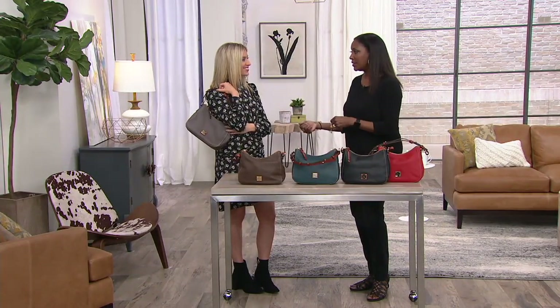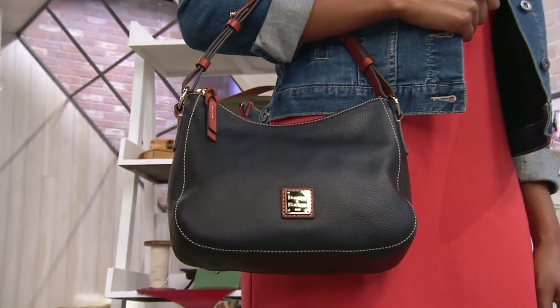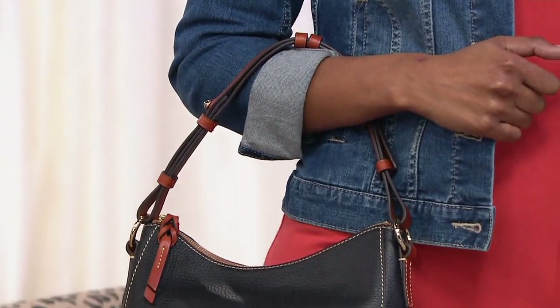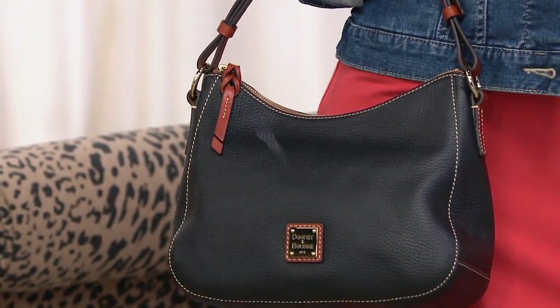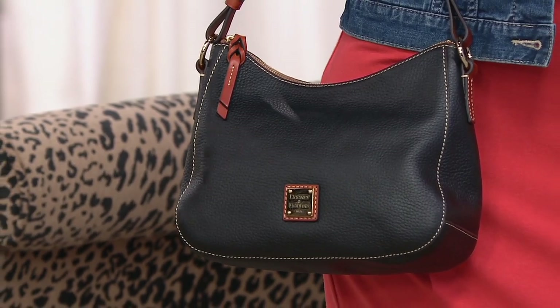For the gal who still carries a big tote — like my friend Linda who's a real estate agent with contracts, flyers, and papers — her personal items don't need to be in another big bag. This is the perfect personal bag for the professional woman, whether she's a teacher, attorney, or anyone going back and forth with a briefcase.